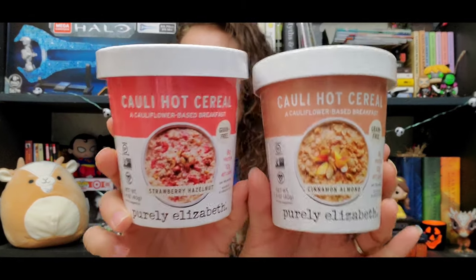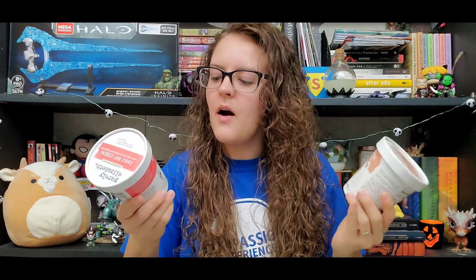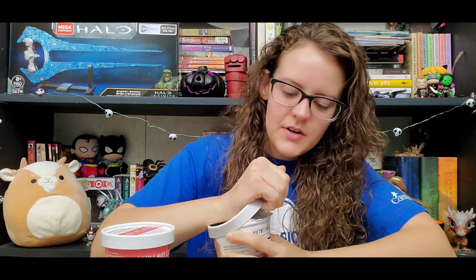So this is created by Purely Elizabeth. These are the two flavors I'll be trying today: cinnamon almond and strawberry hazelnut. Let's open the cinnamon almond one first.